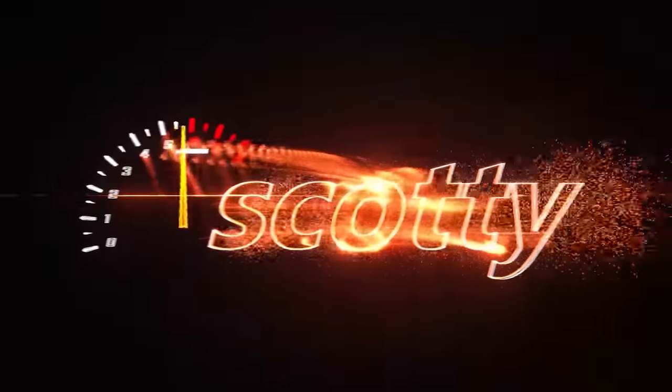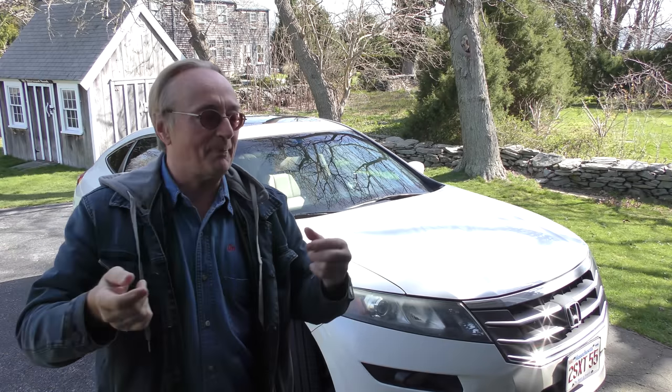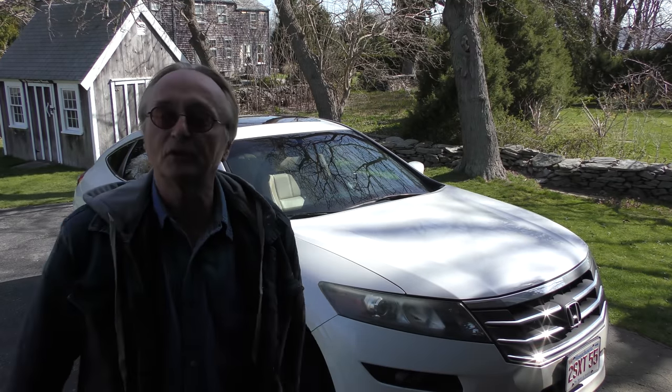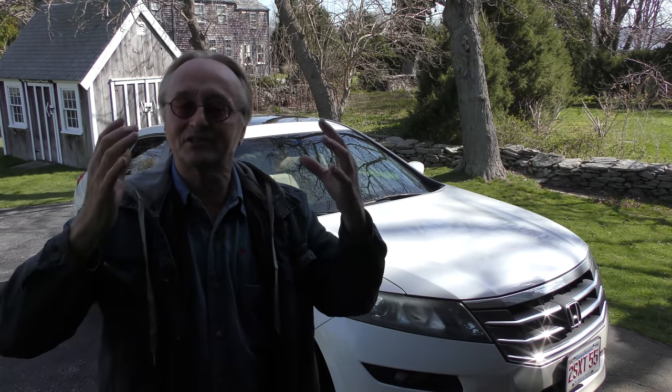We've got a 2010 Honda Crosstour. The guy bought it used and now he's got 182,000 miles, still running fine. He's in his mid-70s and he's wondering what's going to go first — him or the car. It's kind of a toss-up. He seems in decent shape, but the car seems in decent shape too. So what I'm going to do today is go through all the checks of what you would do if you were buying a used car, so he can see if anything's going to go wrong and whether the car will outlast him.